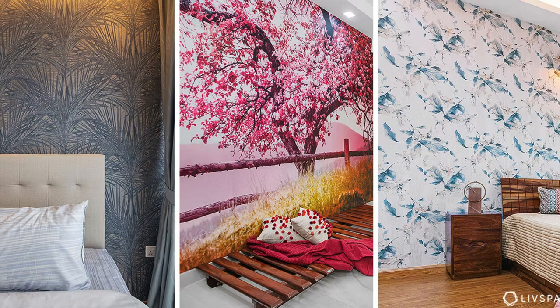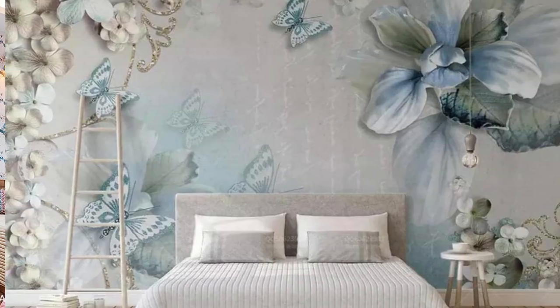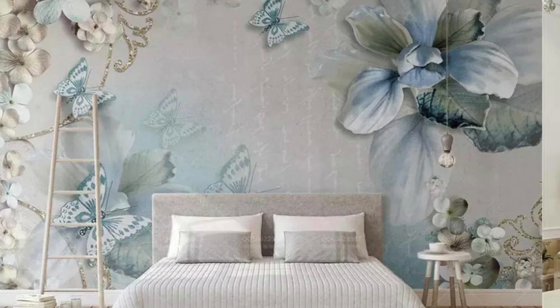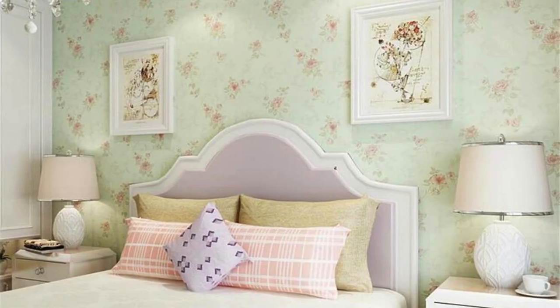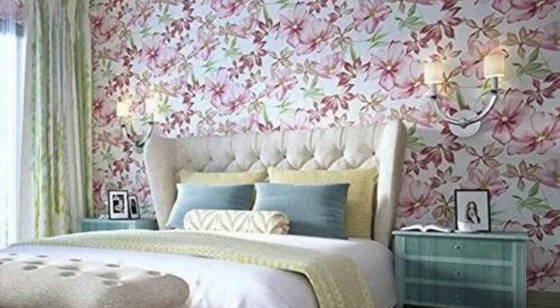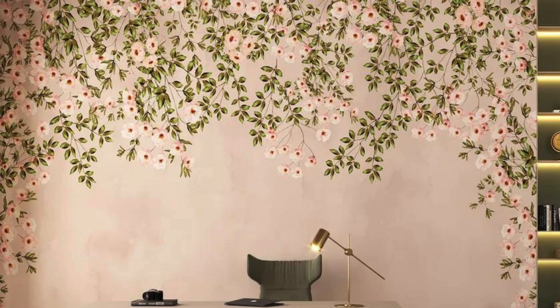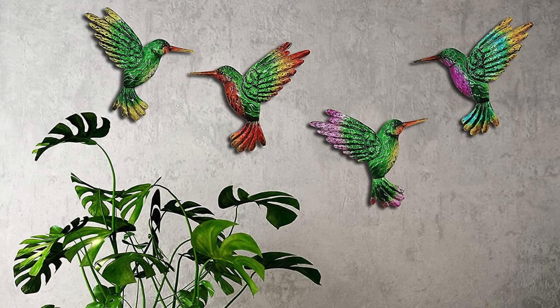As you adorn your walls with these regular wallpapers, witness the transformative power they unleash upon your surroundings. Watch as spaces come alive with personality, each room becoming a curated masterpiece reflecting your taste and vision. Let your walls be a conversation starter, a visual symphony that harmonizes with the rhythm of your life. Our regular wallpapers are an ode to the art of living — a celebration of the extraordinary within the ordinary. Embrace the magic, and let your walls speak the language of timeless design.